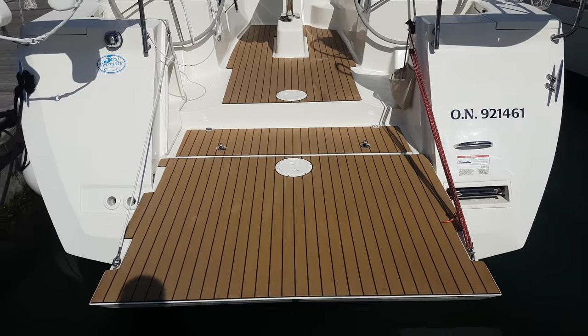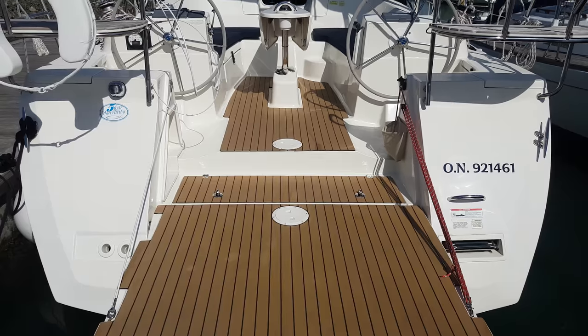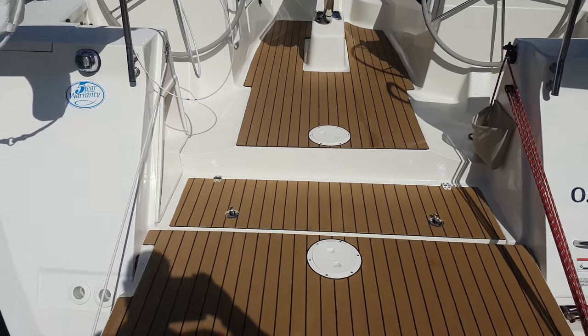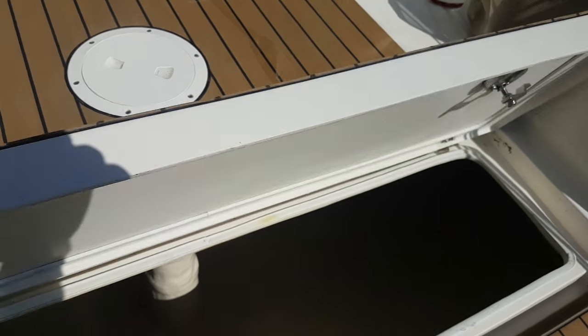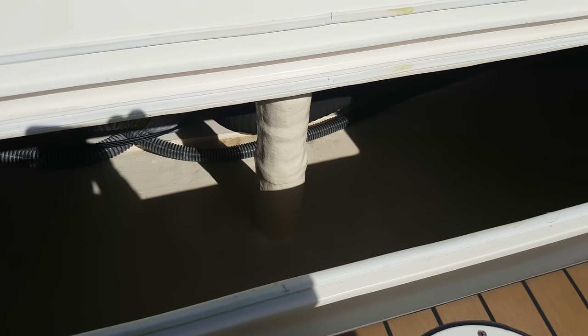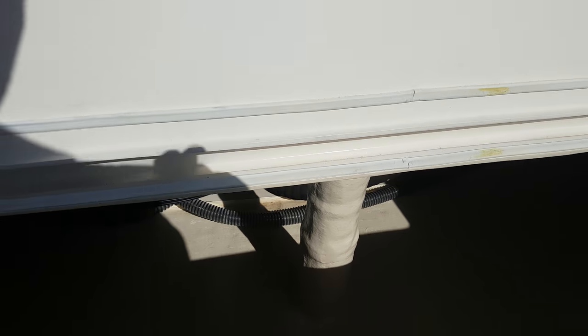There's a nice easy-to-use fold-down transom which allows easy access from the pontoon, as well as a huge locker space which can also be accessed from the aft cabin.